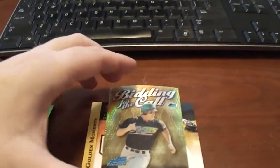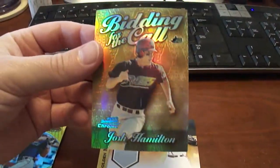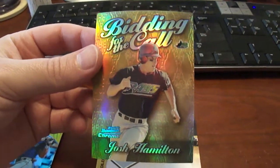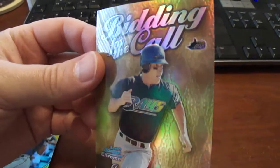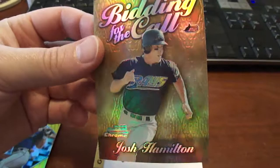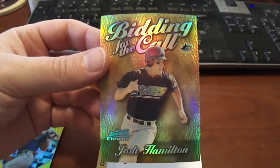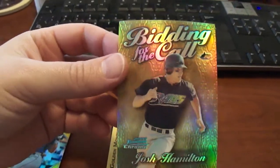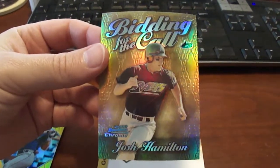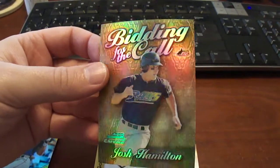And then we've got a 2000 — actually this one I bought off eBay. This is a 2000 Bowman Chrome refractor of Josh Hamilton. See how on this one you can see the refractor so much better than on those other ones. I bought this for $1.50 off of eBay. I'm not sure what it books for but I just found a second year card, a refractor.